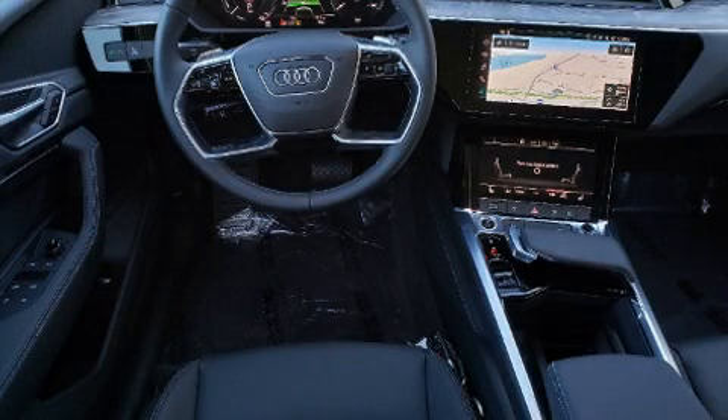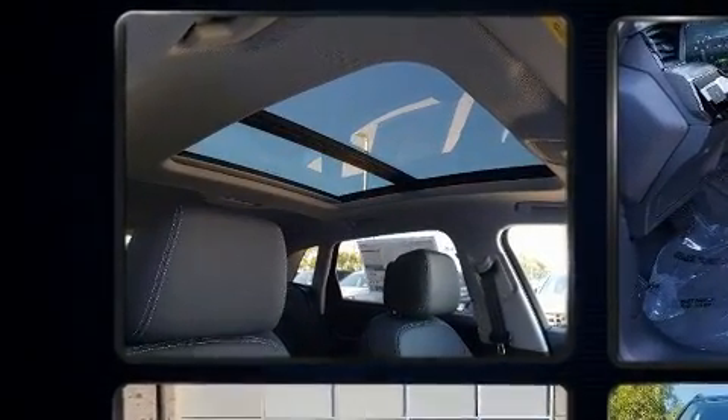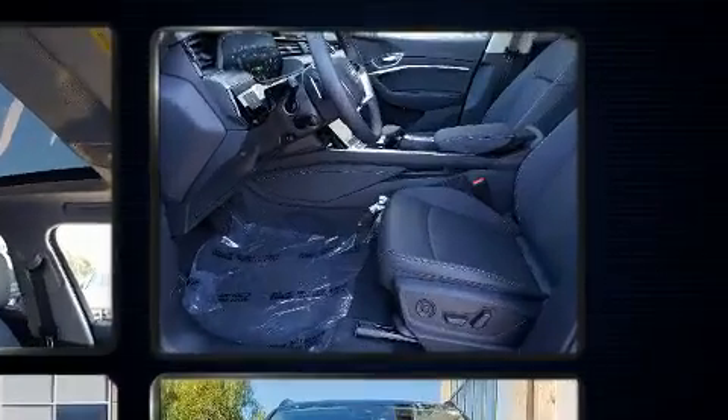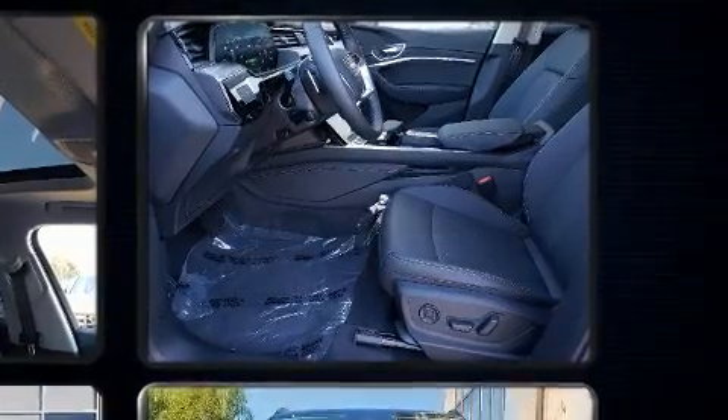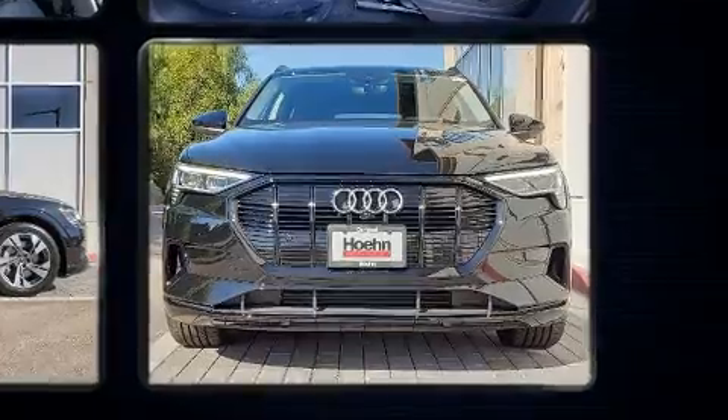Take command of the road in the 2021 Audi e-tron. All of the premium features expected of an Audi are offered including a built-in garage door transmitter, front and rear air conditioning, power door mirrors and heated door mirrors, a power liftgate, rear wipers, and seat memory.